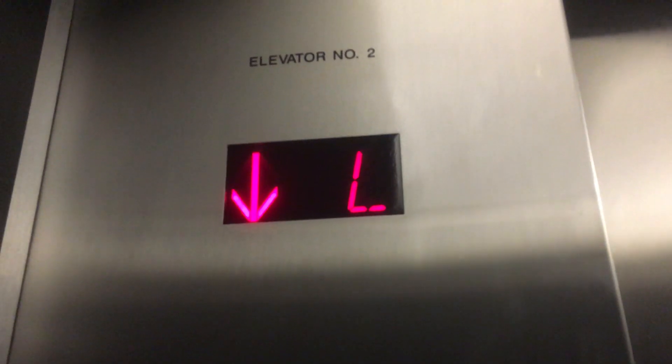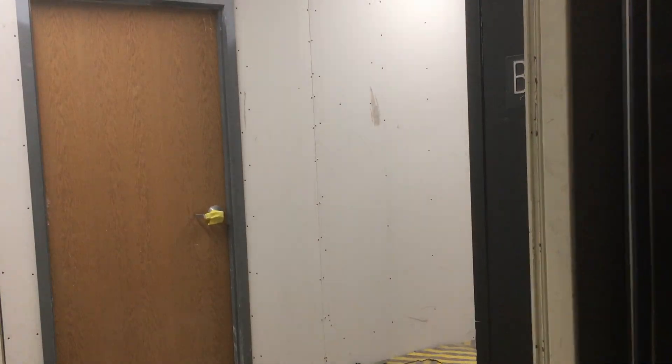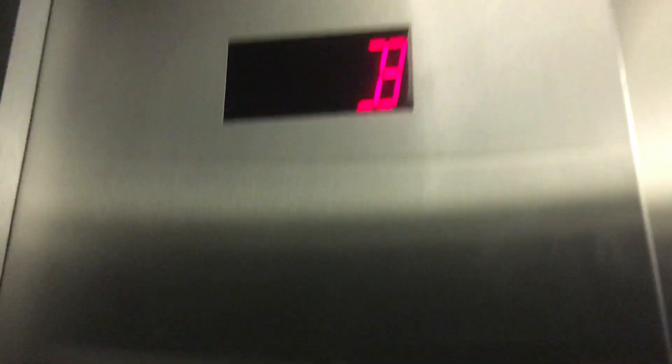Go down to the basement. Here's the basement. This floor is under renovation. Go up to eight — that's locked, or is it locked? Yeah, that's locked.